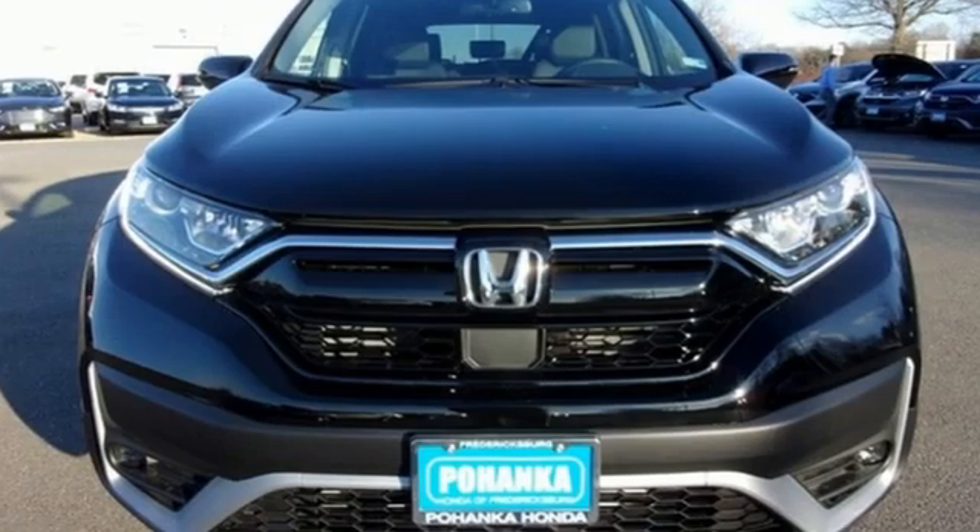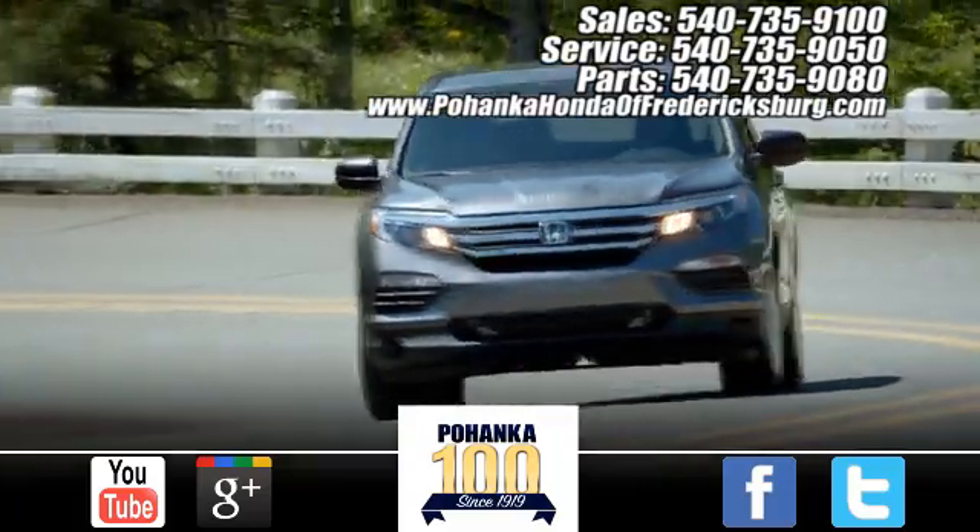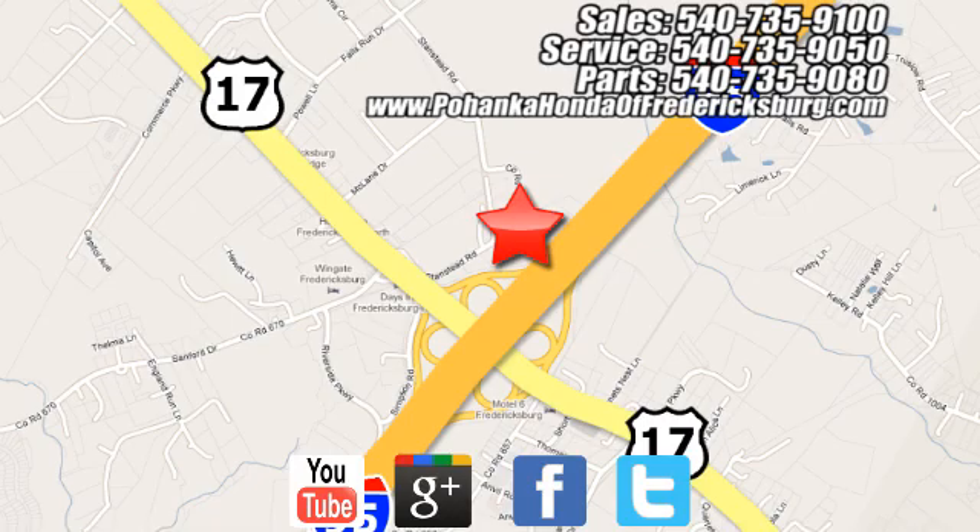Every Honda's designed with the driver in mind. See what it can do for you when you take it for a test drive. Pohenka Honda of Fredericksburg is a great place to buy a car, conveniently located at 60 South Gateway Drive in Fredericksburg.